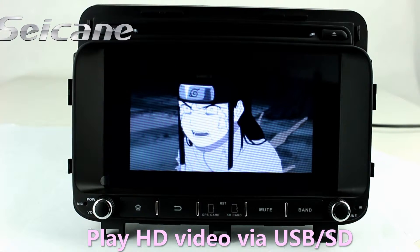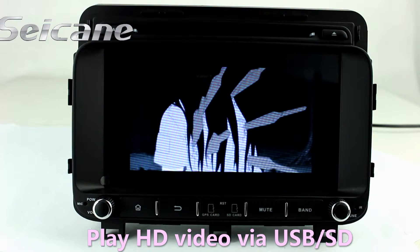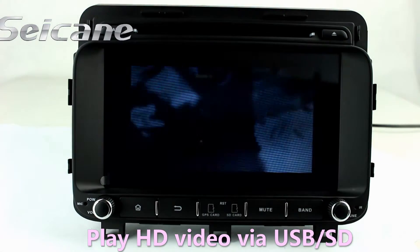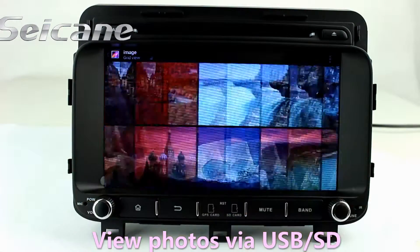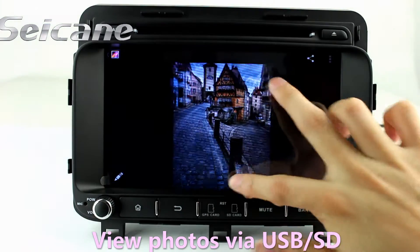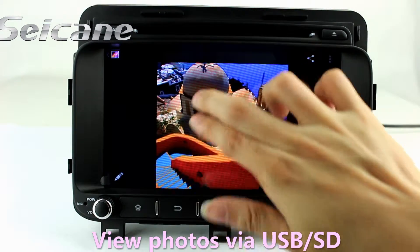Go back to the main menu and click the video icon. Then you can enjoy videos. Back to the main menu and enter the photo interface, and you can view photos by sliding your fingers on the screen.